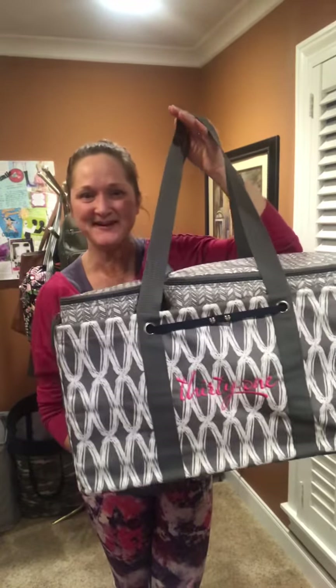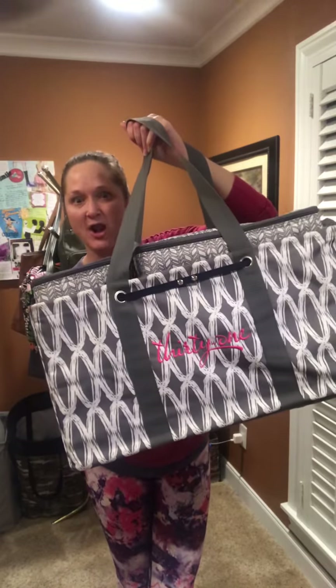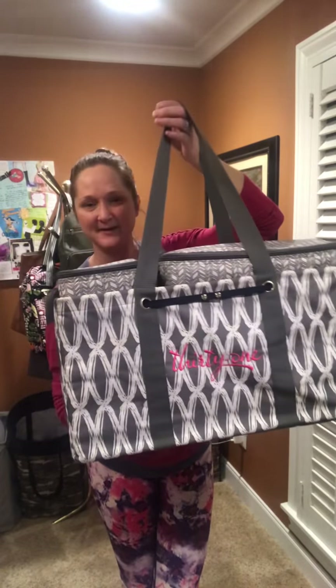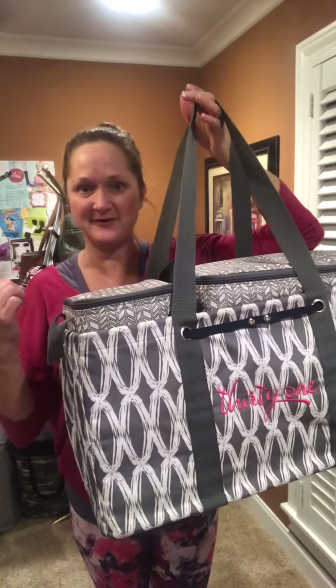Hey guys, it's Laura with Trendy Totes and Gifts and I want to show you our customer special this month. It's the large utility tote. Here is one in an older pattern but I just want to show you what it looks like. I've got it all set up with all three customer specials.